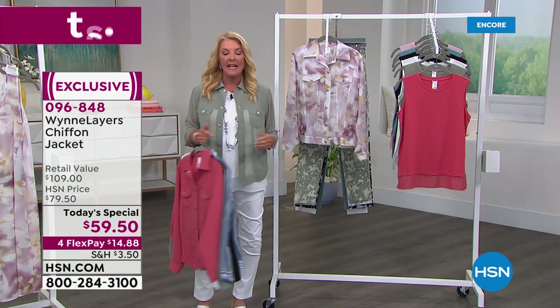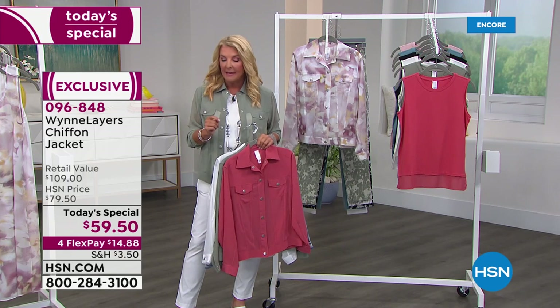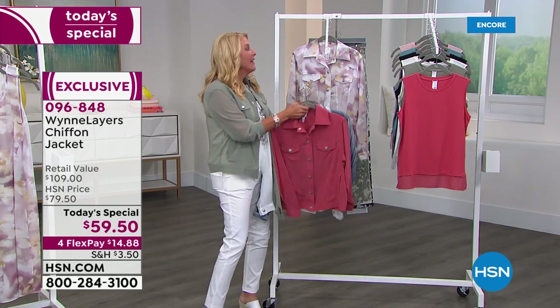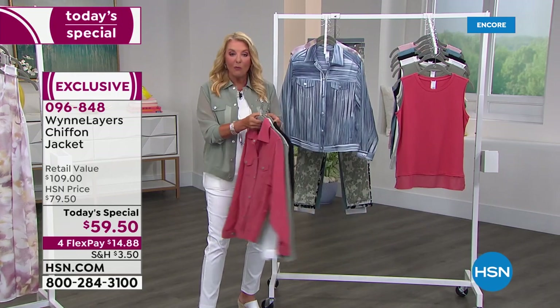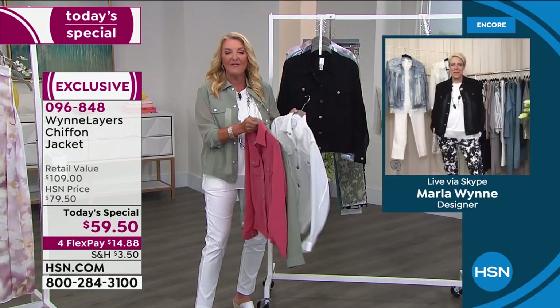It's a beautiful length, a great cut, and a very difficult jacket to make. I'm going to let Marla give us all the details. Joining us now live from out West — Marla's joining us. Hi darling, and happy 12th anniversary!